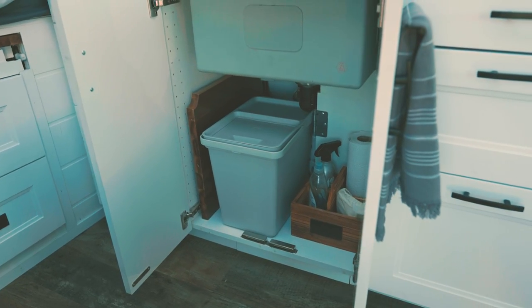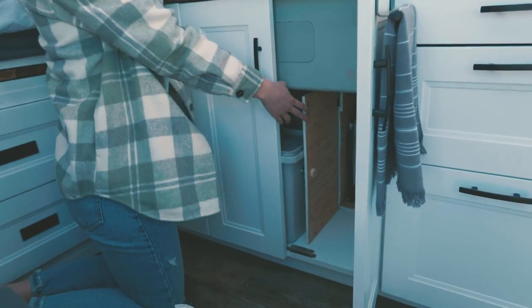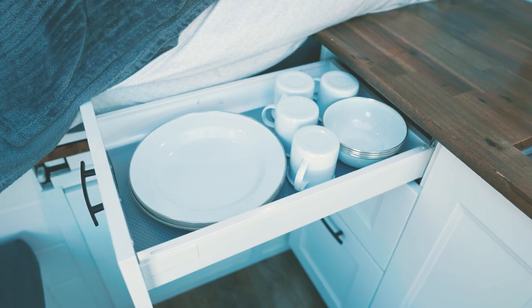Underneath here we have our propane cabinet. This cabinet is airtight and vented to the outside. And the last door of the kitchen is this one here — we've just got our plates, bowls, and some extra cups.